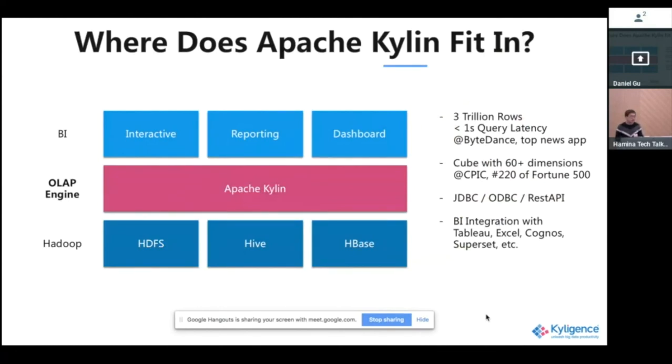Where does it fit in? With new big data technologies there is a whole ecosystem with many different components playing different roles. Apache Kylin fits in the middle, between the Hadoop ecosystem and all the BI and data visualization applications.